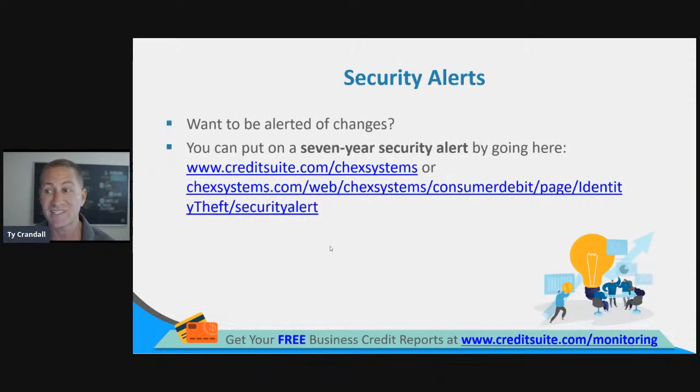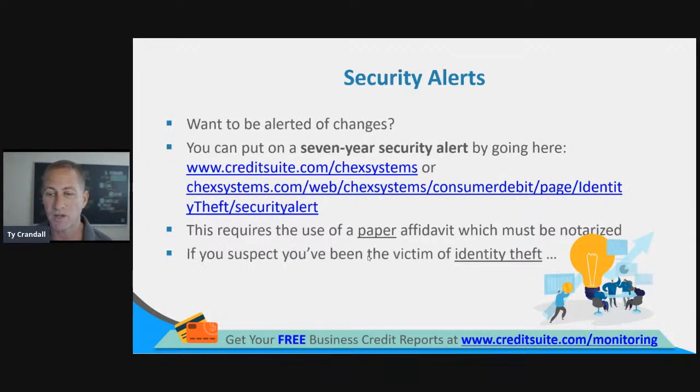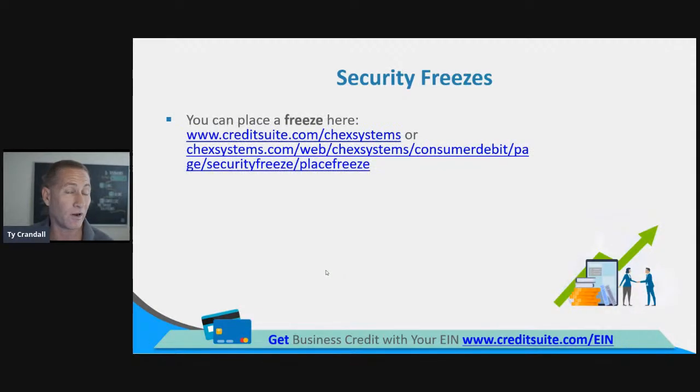Security alerts: if you want to be alerted of changes, you can put a seven-year security alert on your ChexSystems report. If anything changes, you get an alert — you can do that at creditsuite.com/checksystems. This requires a notarized paper affidavit. If you suspect you've been a victim of identity theft, it won't hurt to add a ChexSystems alert — they're typically going to want a police report, and you'll need to provide validation that you were the victim of identity theft for a seven-year security alert.